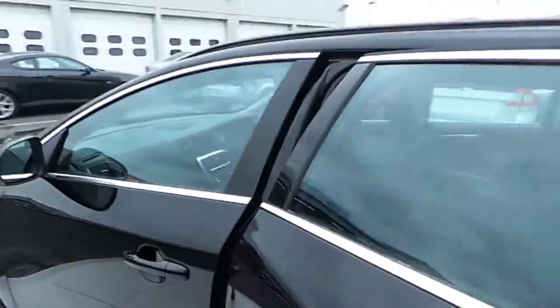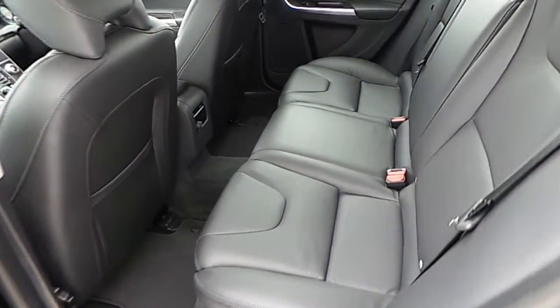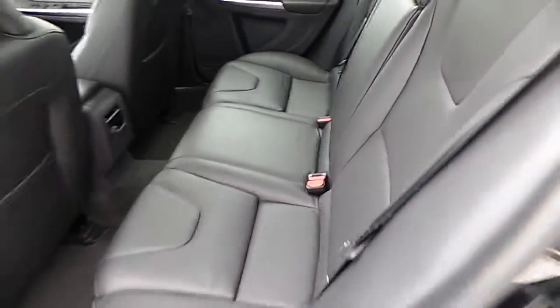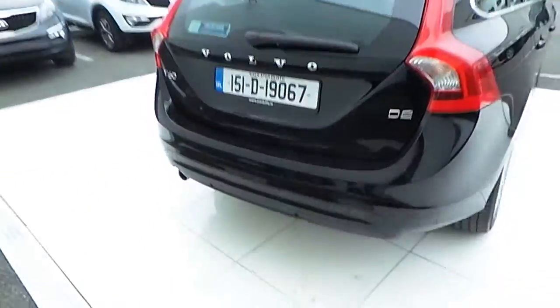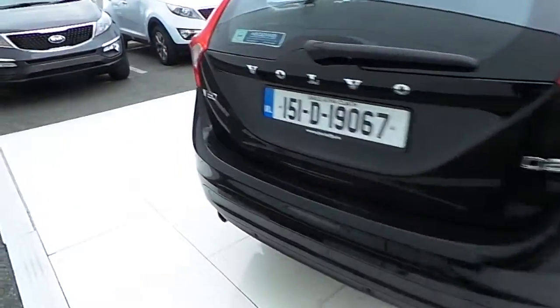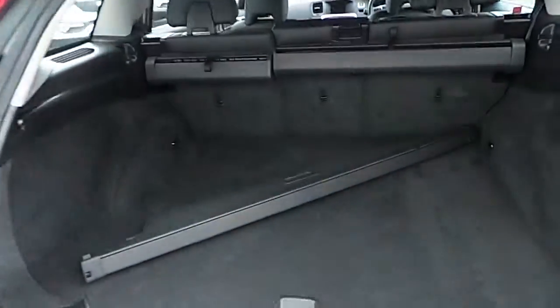Spacious rear seats with black charcoal leather upholstery, rear parking sensors, and a spacious boot.